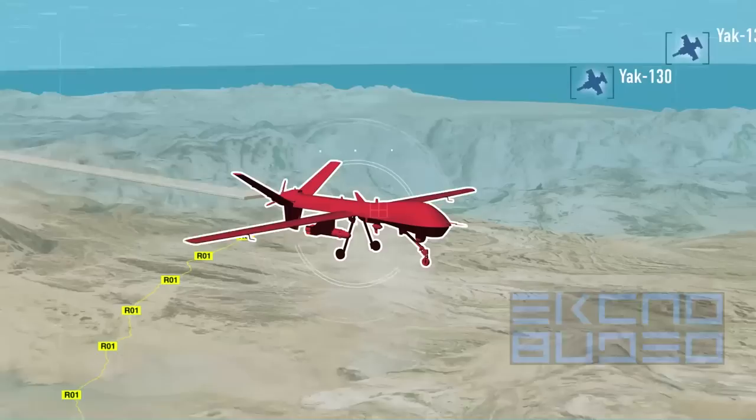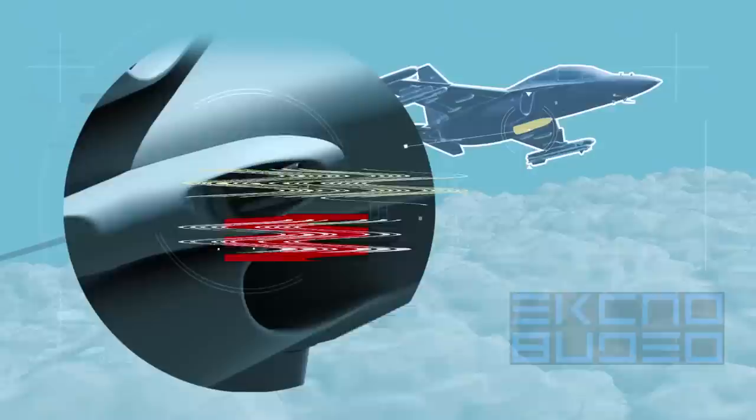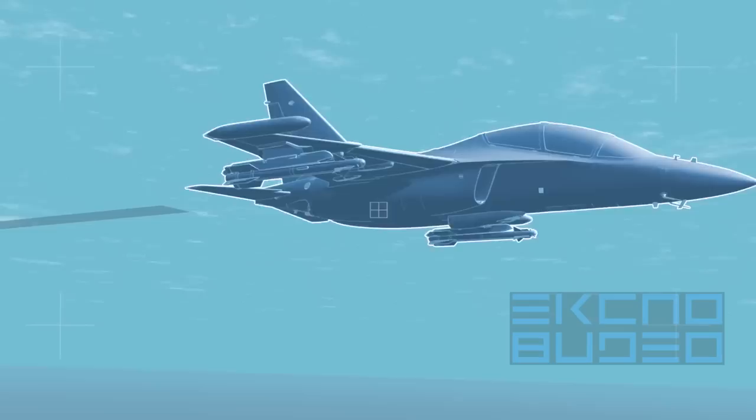The Yak-130 can effectively engage low-speed aerial targets such as unmanned aerial vehicles. Besides the infrared-guided missiles, the Yak-130 carries a container with an aircraft gun installed under the fuselage. A forecast track is displayed on a head-up display to ease aiming, providing high probability of target hit.